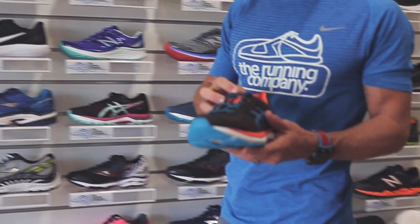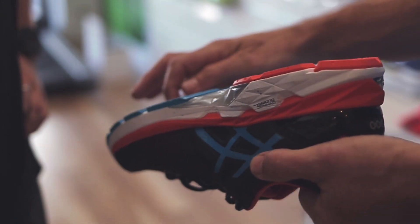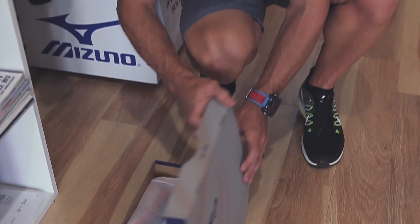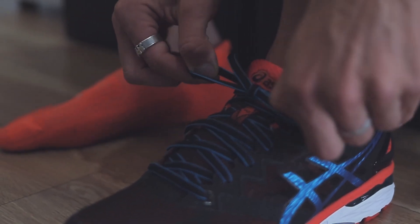Using a Brannock device, our sports medically trained staff will measure both feet in length and width and take into account your previous experiences to provide you with a short list of styles which are suitable for you.